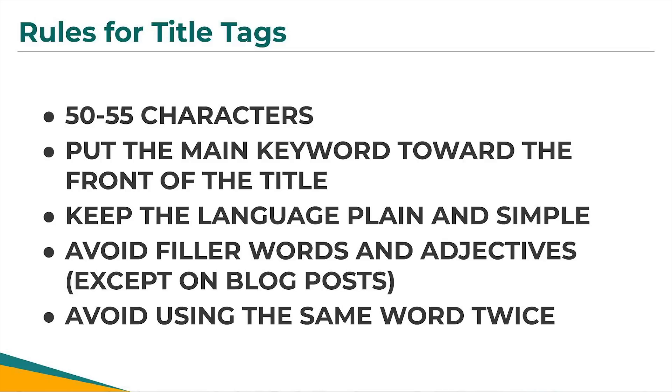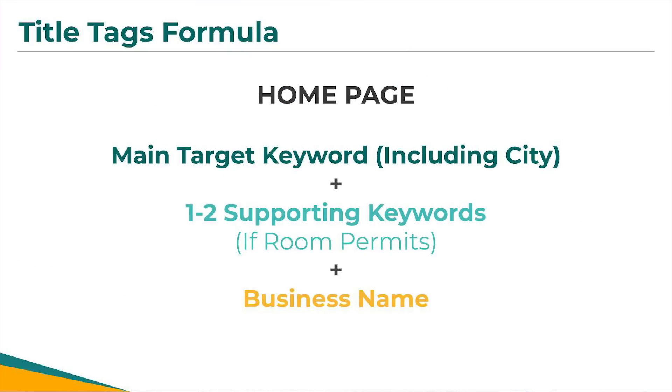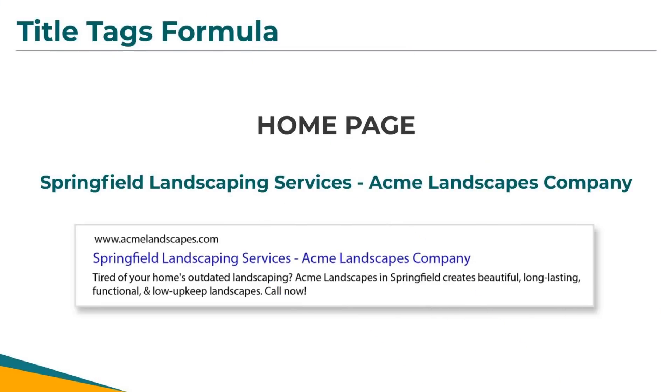In some cases your keyword might be in your business's name, so there may not be a way to avoid using the same word twice — but when possible, try using a different variation of that keyword. Let's start with your homepage first. Your homepage title tag should include your main target keyword at the beginning, then your business name, and if room permits, squeeze in important supporting keywords in the middle. In this example, my homepage title tag would be: Springfield Landscaping Services – Acme Landscapes Company. My main target keyword is Landscaping Springfield, and I had extra character space so I added services and company.